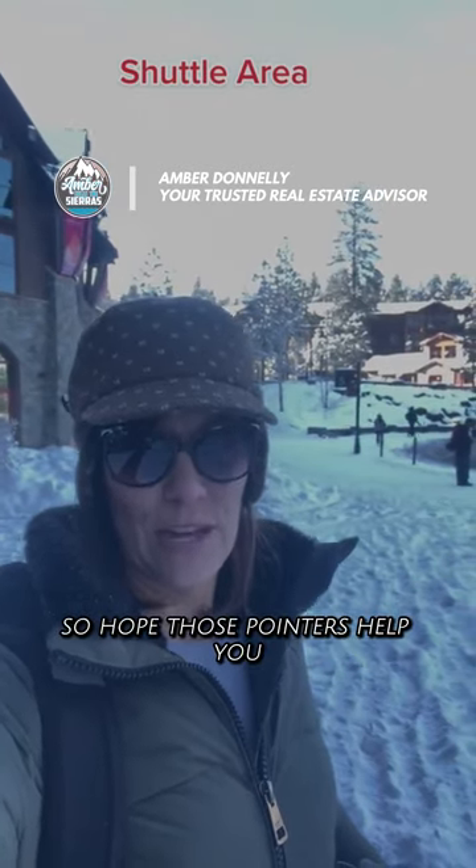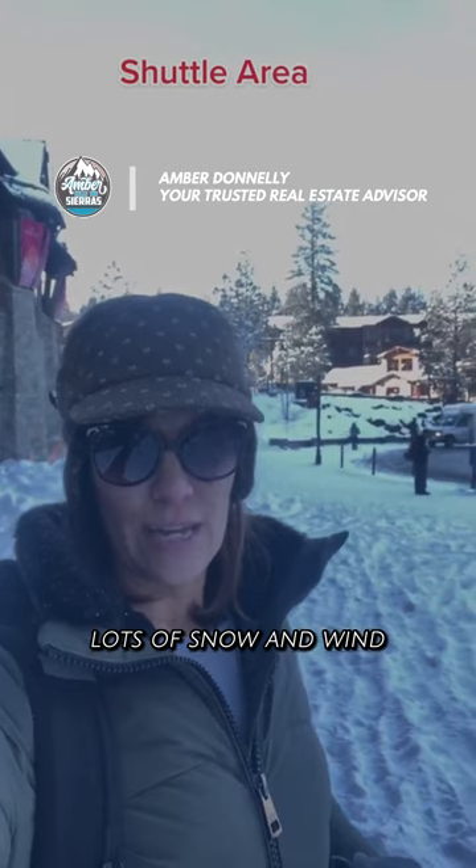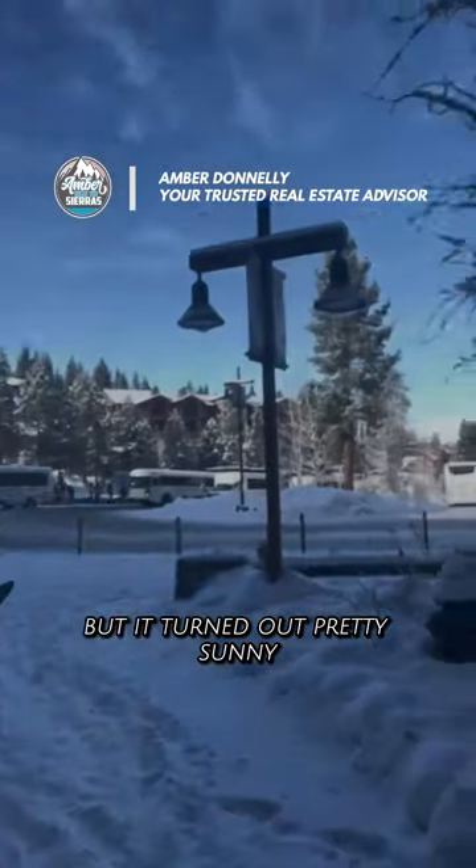Hope those pointers help you with your ski day at North Star. It was a beautiful day — lots of snow and wind, but it turned out pretty sunny.